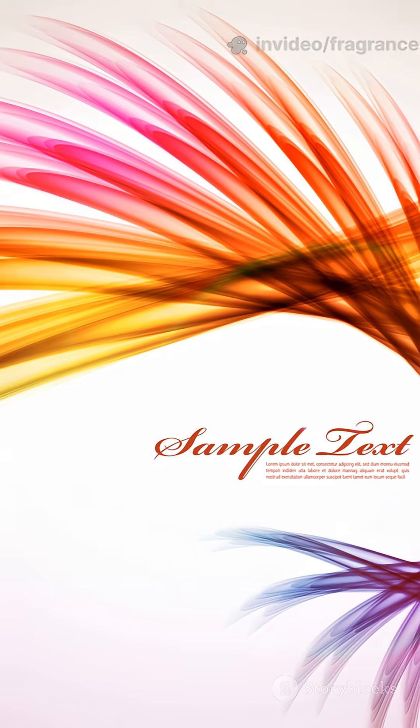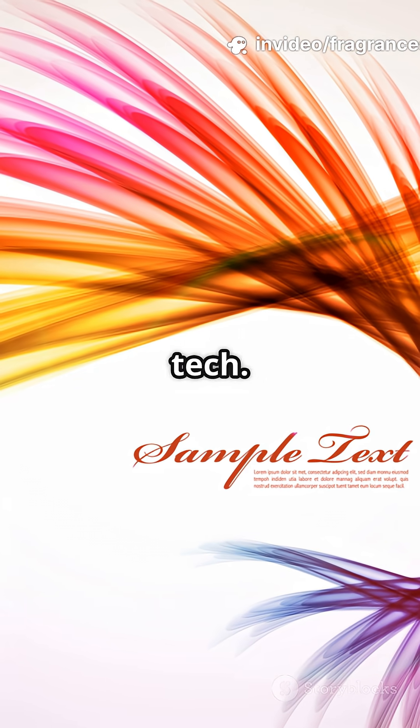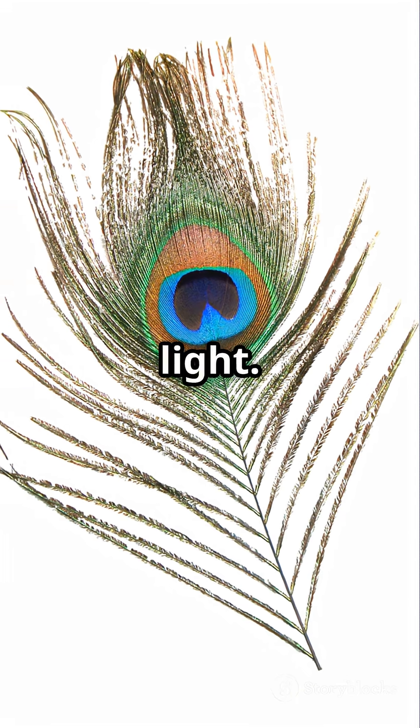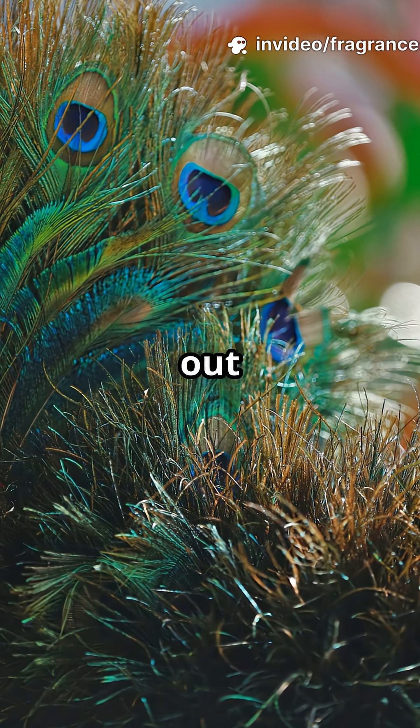No batteries required. And get this — this discovery could inspire all sorts of cool tech. Imagine wearables or medical devices using feather-inspired optics, or even new ways to send information with light. Nature's already done the hard work. Now it's up to us to figure out how to use it.